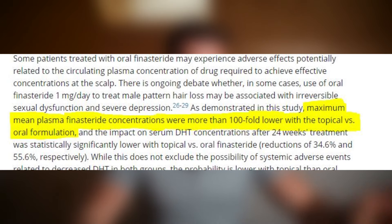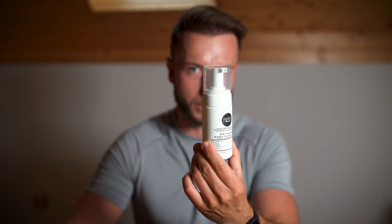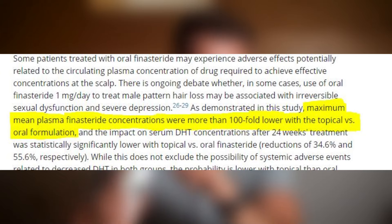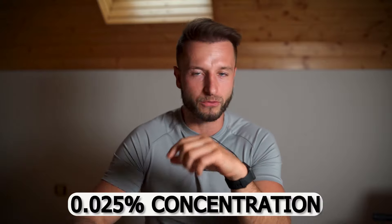On top of that, there is also a more than 100-fold lower maximum mean plasma finasteride concentration with this topical finasteride solution — at 0.025% or even 0.05% — compared to using oral finasteride at one milligram. These are all the reasons that convinced me to switch completely to topical finasteride for the near and mid-term, until we have a better treatment.